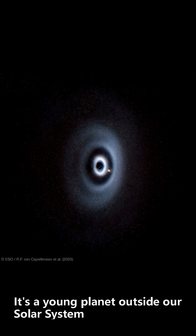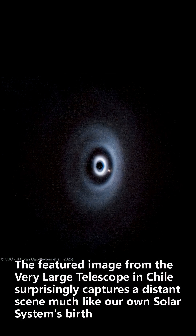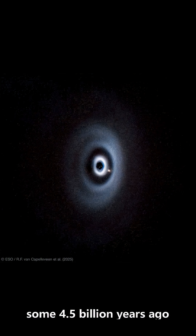That yellow spot — what is it? It's a young planet outside our solar system. The featured image from the Very Large Telescope in Chile surprisingly captures a distant scene much like our own solar system's birth, some 4.5 billion years ago.